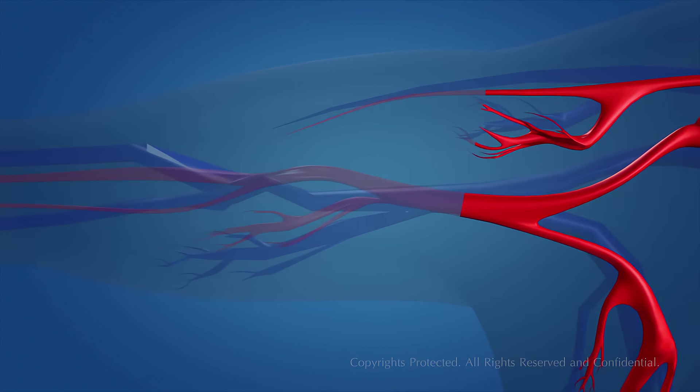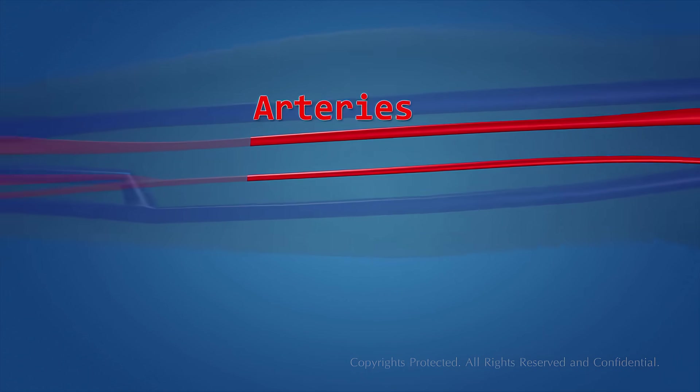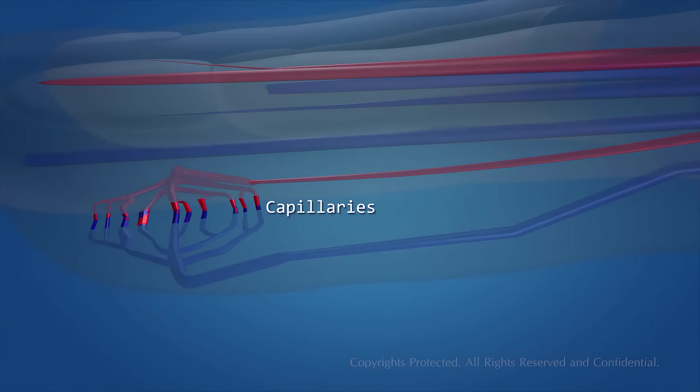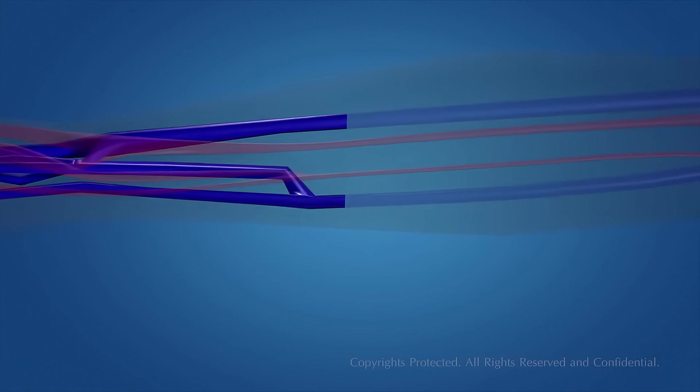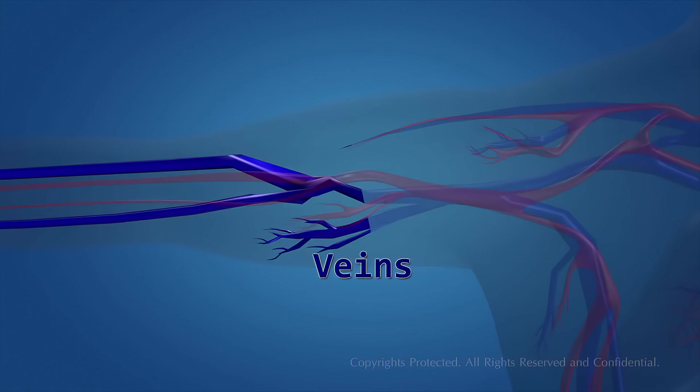Oxygenated blood reaches the different parts of the body through blood vessels called arteries. The arteries branch into capillaries, which then reach the different organs of the body. The blood then becomes deoxygenated, and the capillaries merge to form thicker blood vessels called veins.